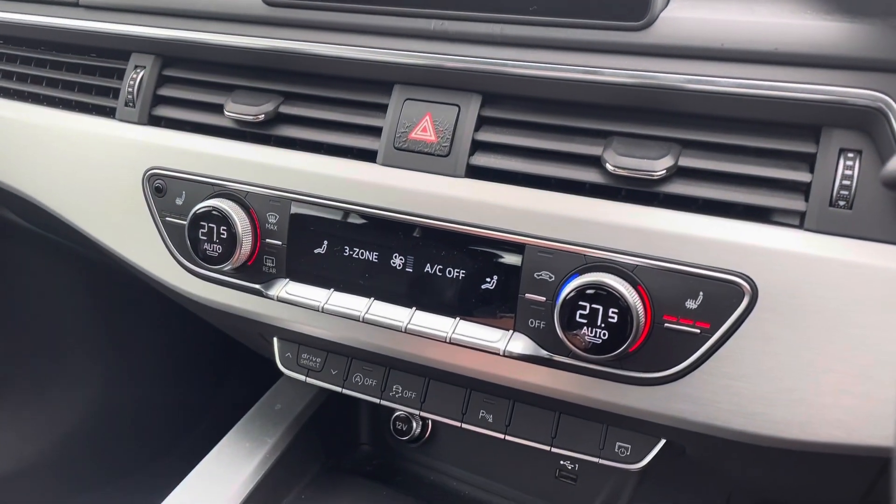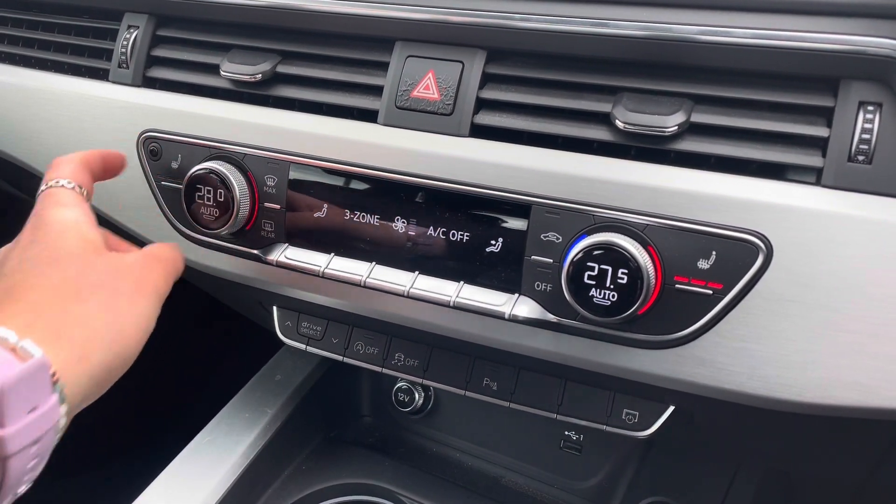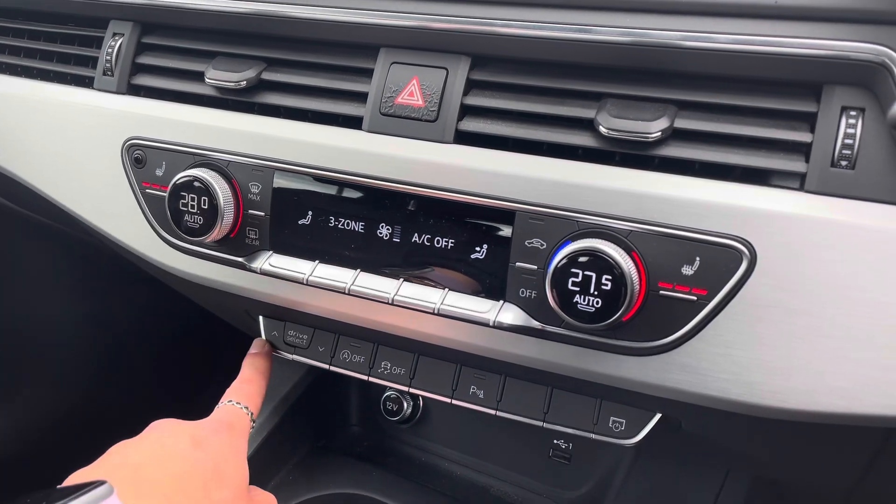Just below, the vehicle also holds a deluxe 3-zone climate control system with heated front seats, as well as easy Drive Select access.